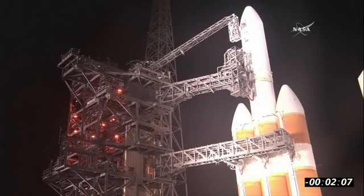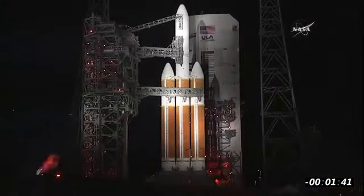We are at T-minus two minutes, five seconds and counting. After liftoff, we'll be listening to the voice of United Launch Alliance, Patrick Moore, providing ascent commentary. 1:55. Launch sequencer start.